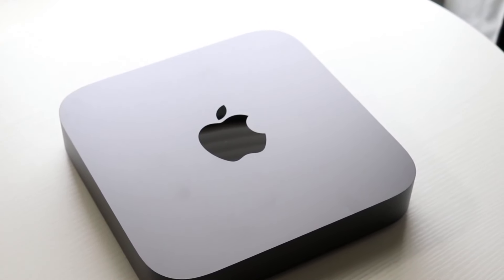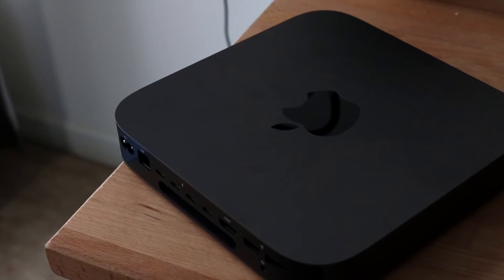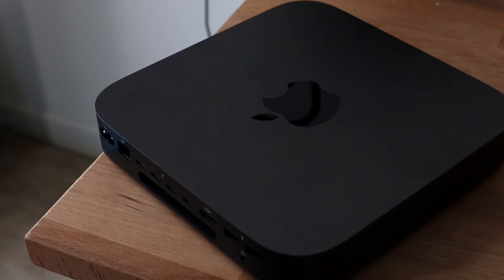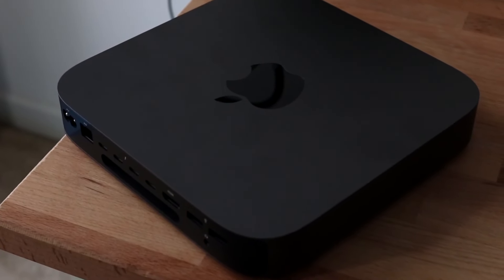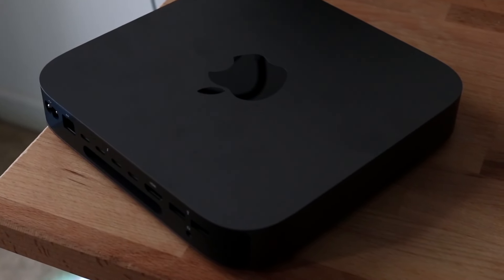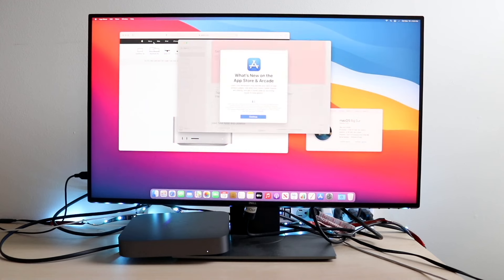I think the Intel Mac Mini is still worth buying for a lot of people. I don't know if it's the best Mac of all time, but if you're looking for a good cheap budget Mac, it's not a bad option. With that being said, you are much better off purchasing an M model Mac for a vast majority of people. It just doesn't make too much sense to buy an Intel Mac Mini anymore if you want something that will be supported for several more years. Buying an M model Mac might be better for the average person.